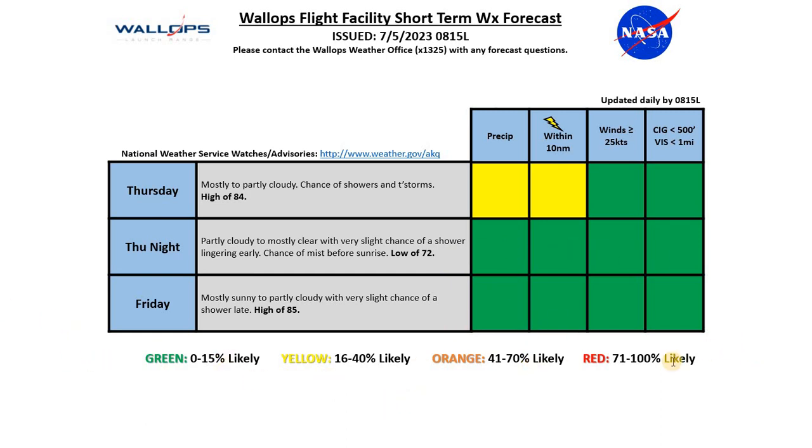Going into Friday, we continue with green conditions overall for weather risk. We'll see mostly sunny to partly cloudy conditions with just a very slight chance of a shower late in the day, and a high around 85 degrees. With that, we'll wrap up the 8:15 Daily Operations Weather Briefing. We'll be back again at 10 a.m. to take a look at the extended forecasts. Enjoy your morning.